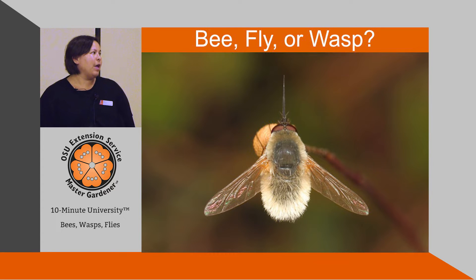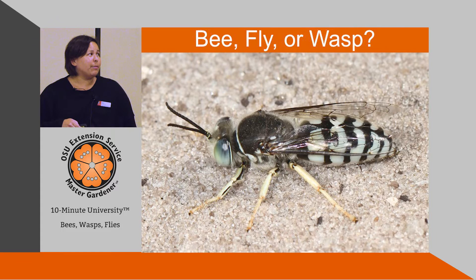Let's take a quiz. This insect here — bee, fly, or wasp? This is actually a fly. Here are the eyes covering the entire face, and stubby little antennae. It's a bit hard to see in this picture, but those are the key giveaways.